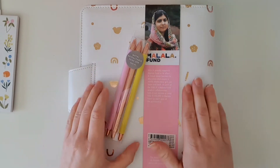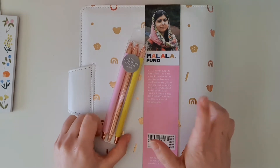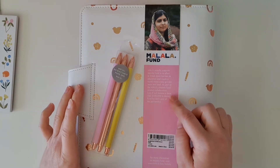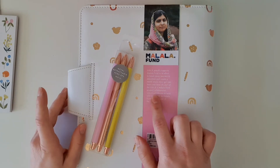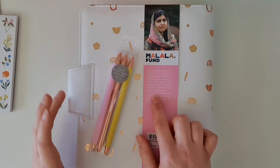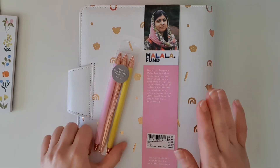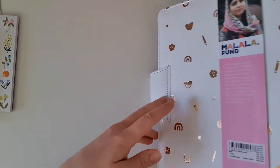This is the Malala Fund collaboration. I don't know too much about it, but from what I read on Kiki K's website, it is a product collaboration where Kiki K will donate US $100,000 to the Malala Fund for each year of the partnership, so I'm guessing this planner is part of that collaboration.